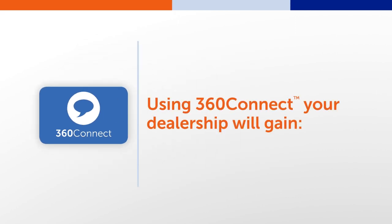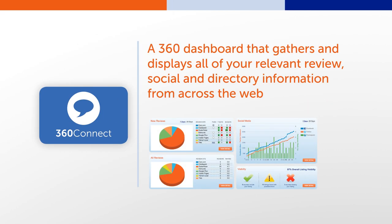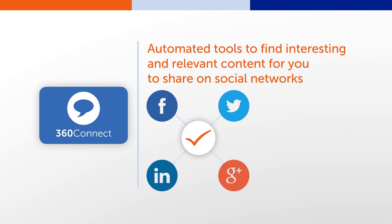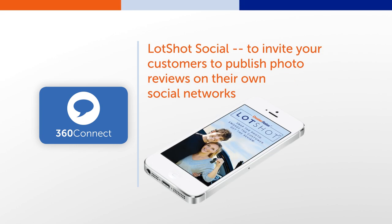Using 360Connect, your dealership will gain a 360 dashboard that gathers and displays all of your relevant review, social, and directory information from across the web. Discover remarketing tools that monitor social chatter in your market area and connect you with customers. Automated tools to find interesting and relevant content for you to share on social networks.